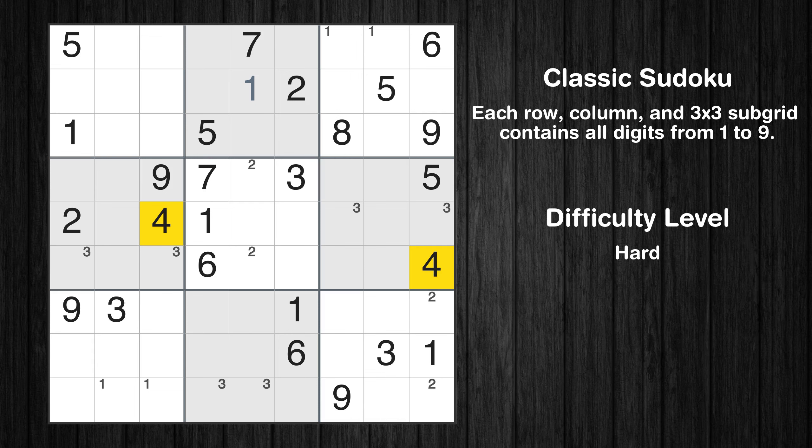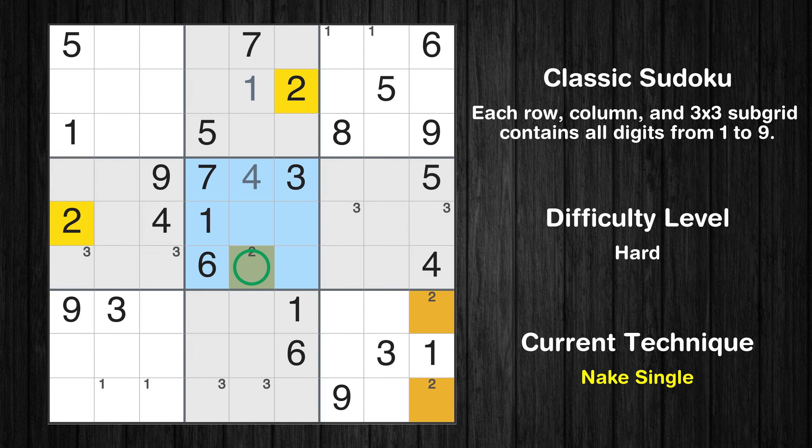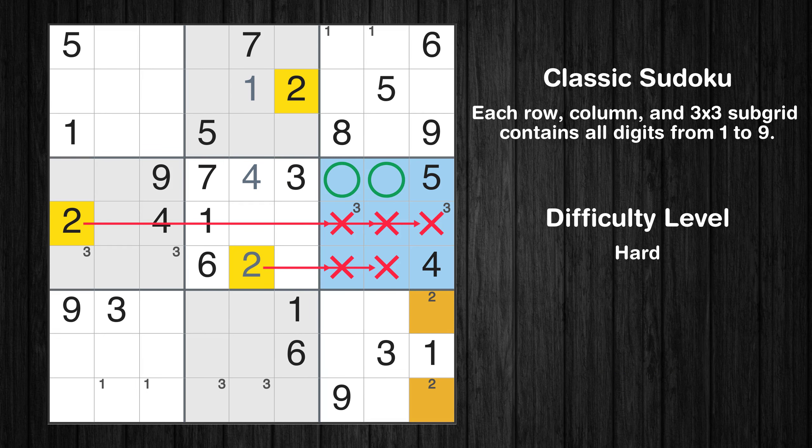Let's move to number 4. In the fifth block, the number 4 can be directly placed. Only one position is left in the fifth box where value 2 can be placed, and only two positions are left in the sixth box where value 2 can be placed.